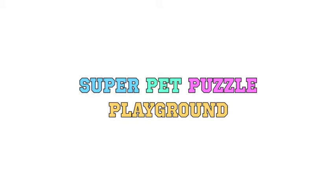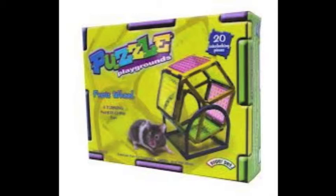The third thing on the list is the Super Pet Puzzle Program. I like this item because you can mix and match into any shapes you want.